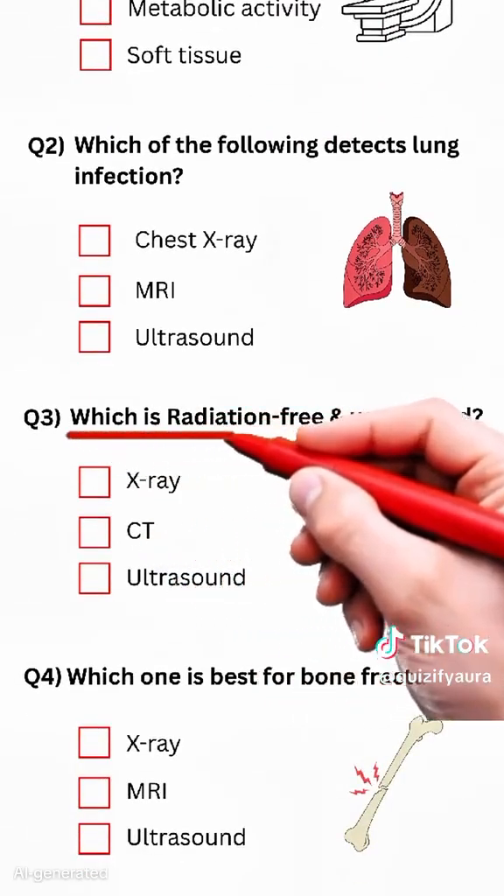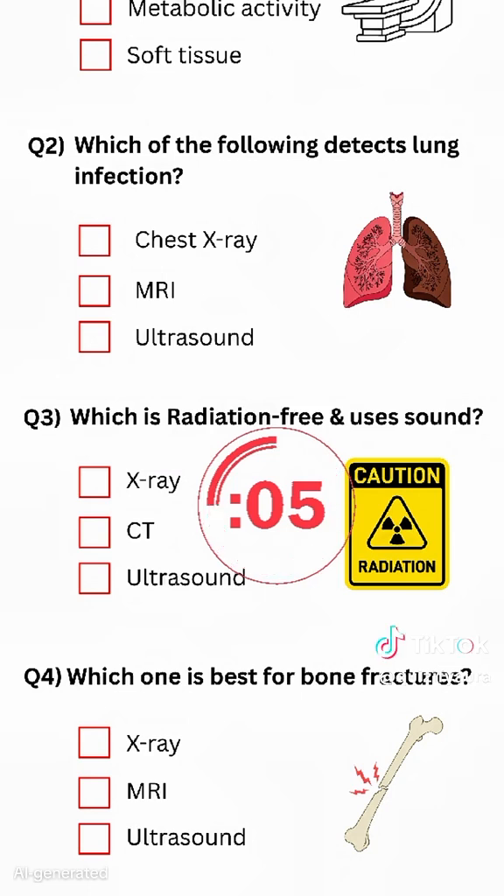Question 3. Which is radiation-free and uses sound? Answer: Ultrasound.